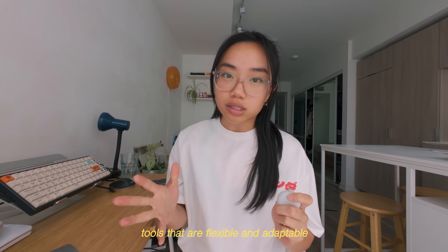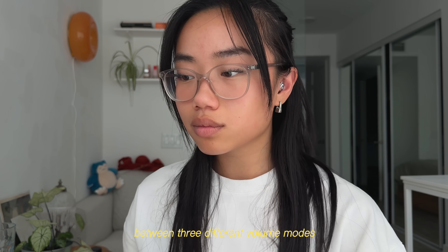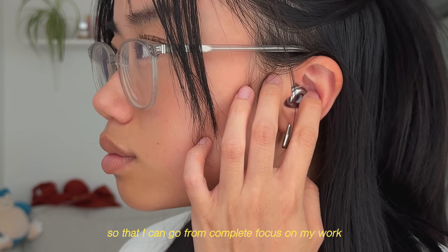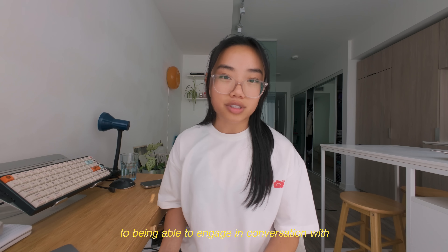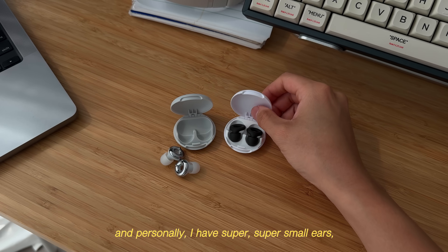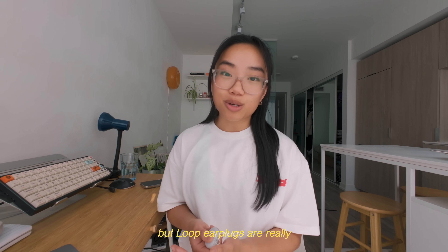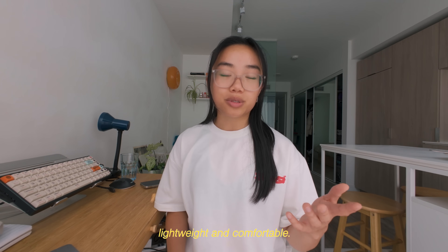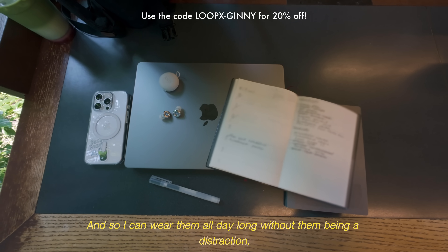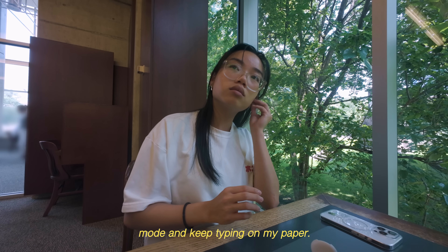I'm always preaching about study tools that are flexible and adaptable. Without taking them out of my ears, I can dial between three different volume modes — going from complete focus to being able to engage in conversation while still staying in my zone. I have super small ears so I find a lot of ear tech uncomfortable to wear, but Loop earplugs are really lightweight and comfortable so I can wear them all day long. I'll be using these Loop earplugs to completely lock in and keep typing on my paper.